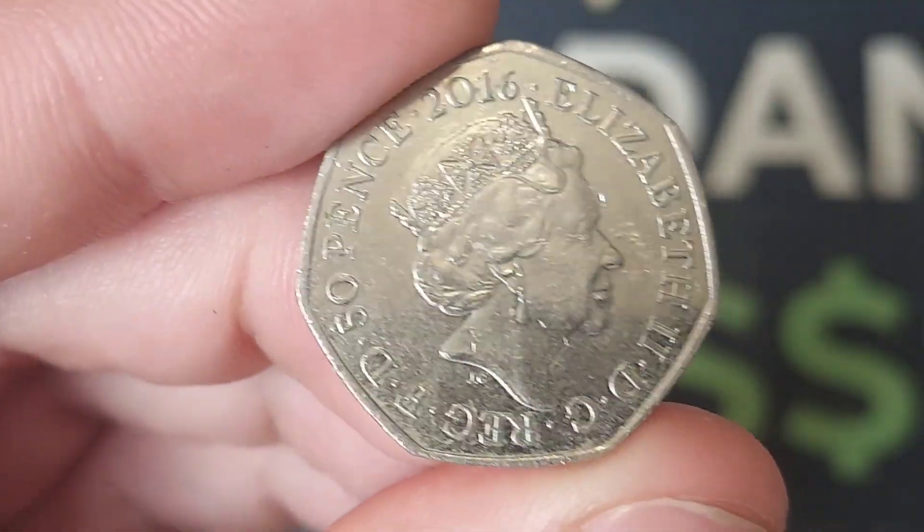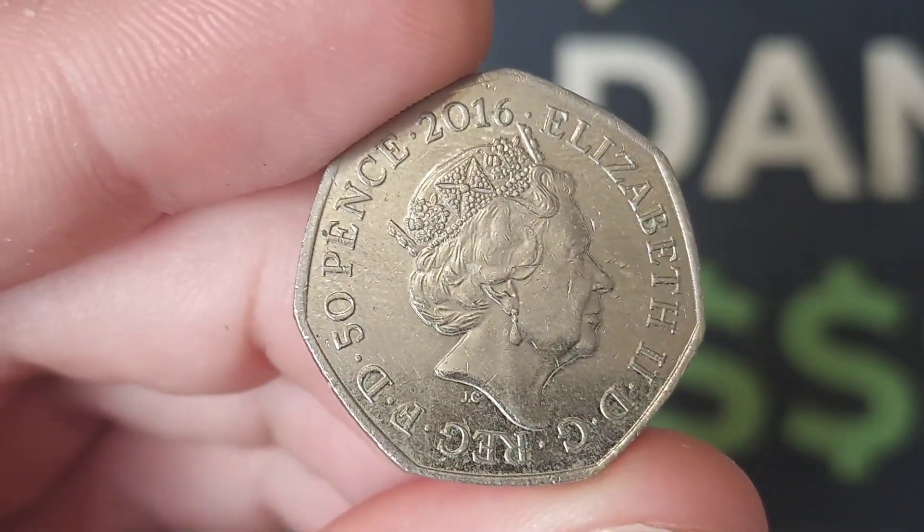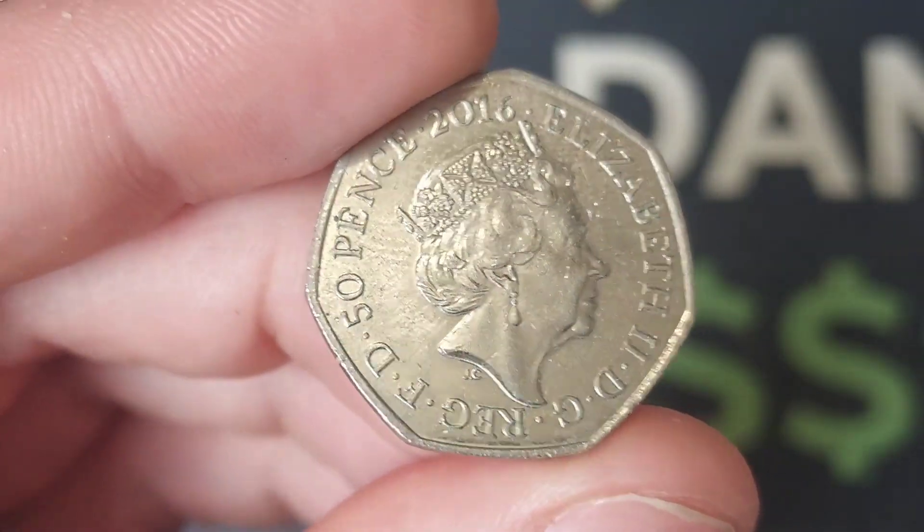Hi guys, Dan's Dollars here, a very good evening to you all. I hope you've all had a really nice day and hopefully you've all found some nice coins to add to your collections as well.